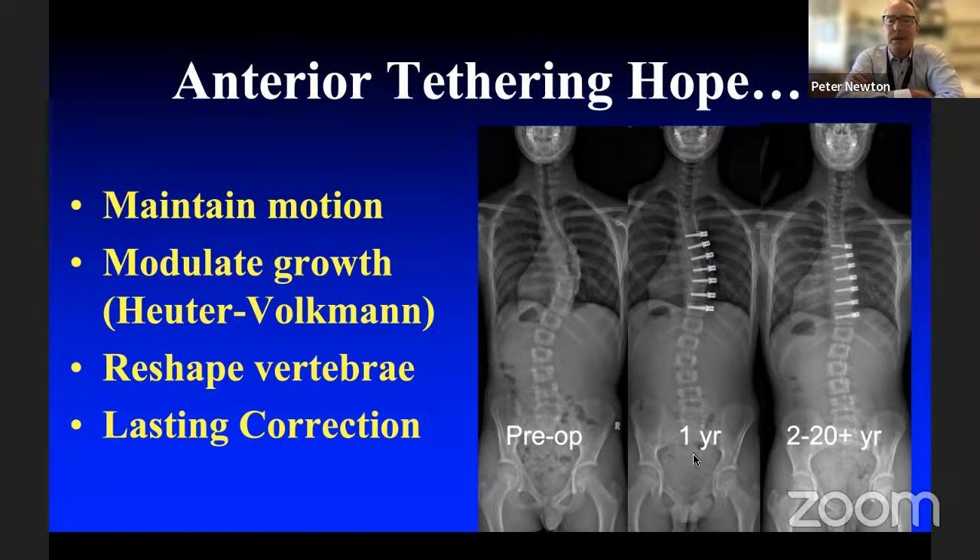Now I'll switch gears into tethering. The hope is that we've created a method of scoliosis correction in which we maintain motion. Motion preservation is huge — we're sacrificing motion with all our other fusion techniques. Can we join our joint surgery colleagues and be motion-preserving? I think we can in some cases. The concept is that screws are connected by a cord you can't see on x-ray, tethering growth on the convex side, allowing concave growth to occur. We grow the vertebra into a new shape so we're no longer dependent on the cord at maturity.